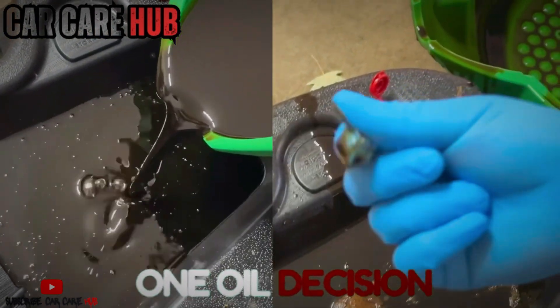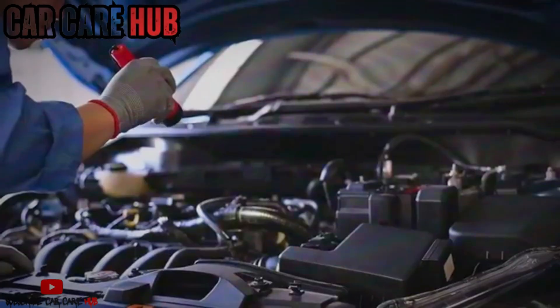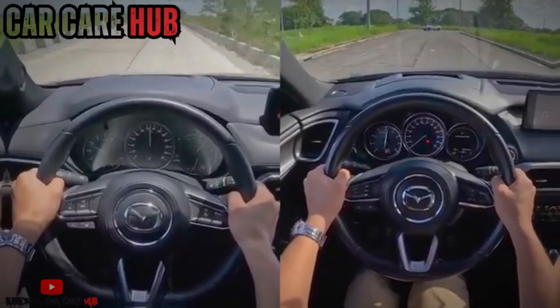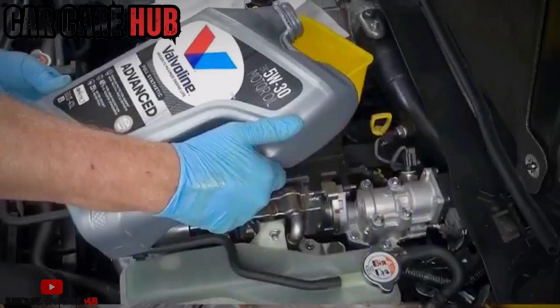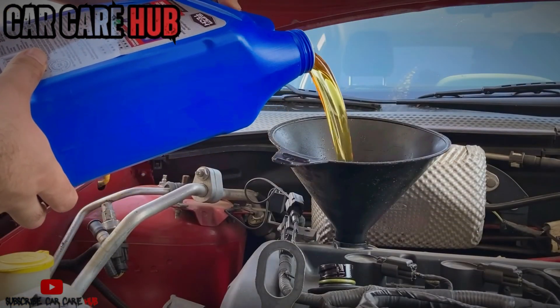What if one oil decision you make today can quietly determine whether your engine dies around 120,000 miles or cruises past 400,000? Same car, same engine, same driver. Three oils: 0W20, 5W30, and 5W40. And here's the uncomfortable truth most owners never hear.